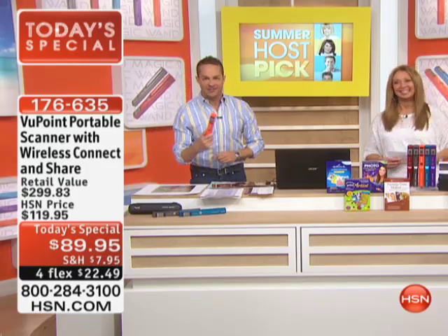Aaron Berger could not be more excited tonight. To be here for host pick, to be here with the item that every host here got together and said, yeah, this is what we want because it's our number one selling electronics product in the history of HSN — over a half million sold.